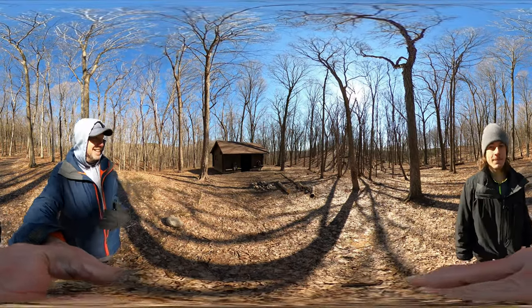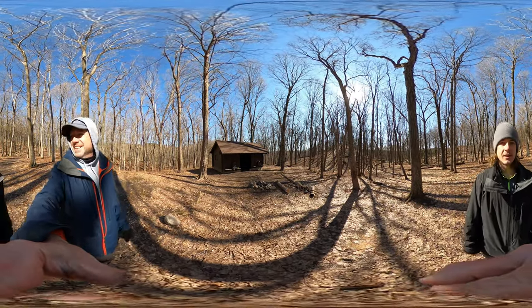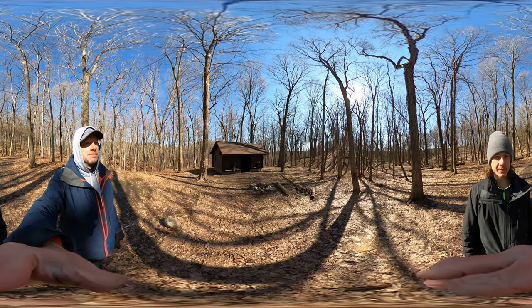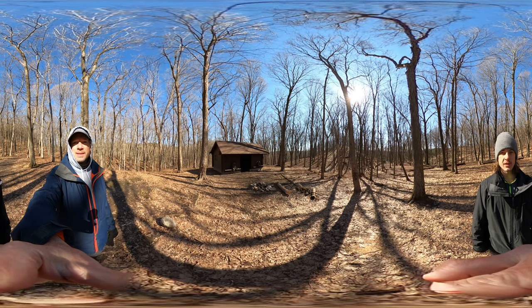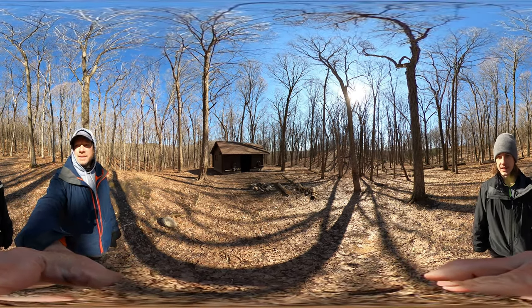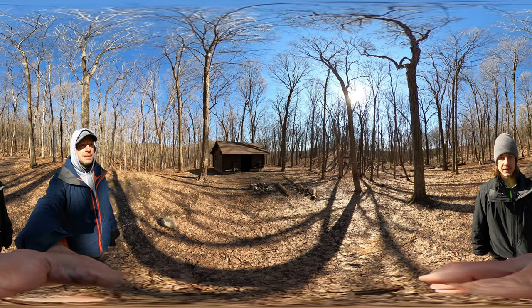Good morning! We successfully completed our stay at Shelter 5 in Kettle Moraine North. We wanted to show you what the shelter looks like, what the pathway leading to it looks like, and what it's like to sleep there for the night.